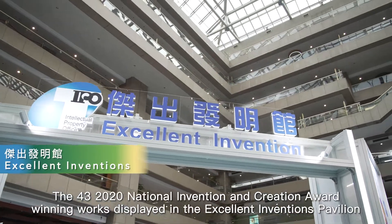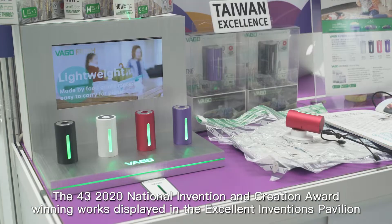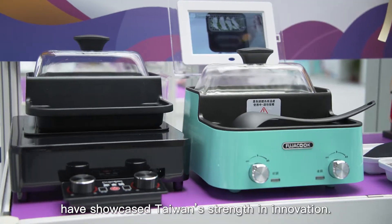The 43 2020 National Invention and Creation Award winning works displayed in the Excellent Inventions Pavilion have showcased Taiwan's strengths in innovation.